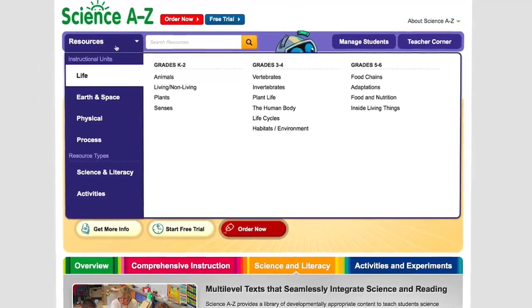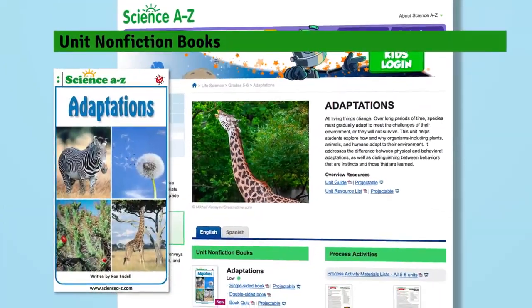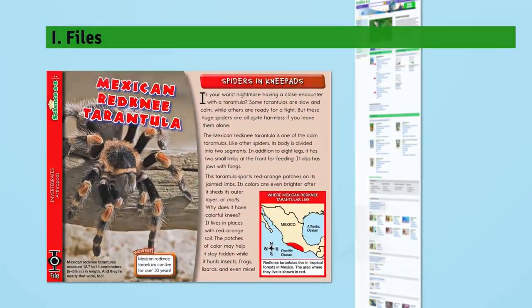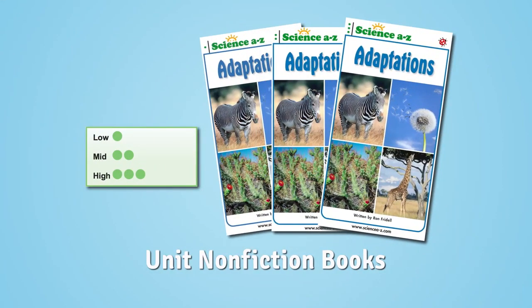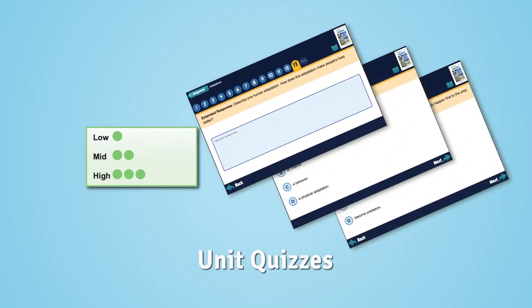Units are organized into grade spans within each scientific domain, with dozens of resources offered in each unit. Multi-level non-fiction books provide an introduction to core science concepts and the specialized vocabulary of science, and each level of the book is accompanied by a corresponding quiz.